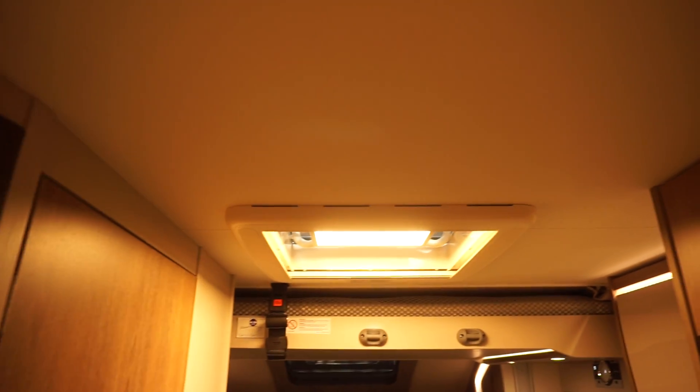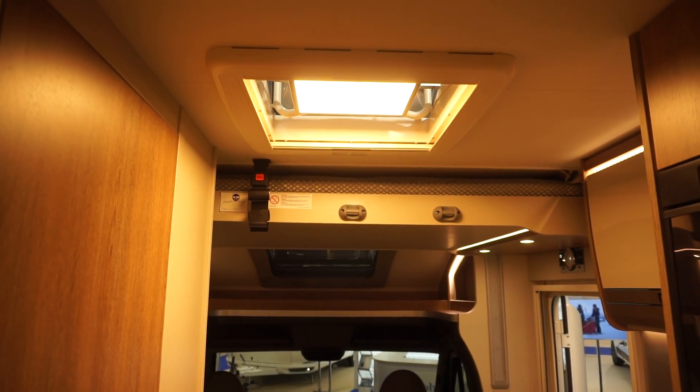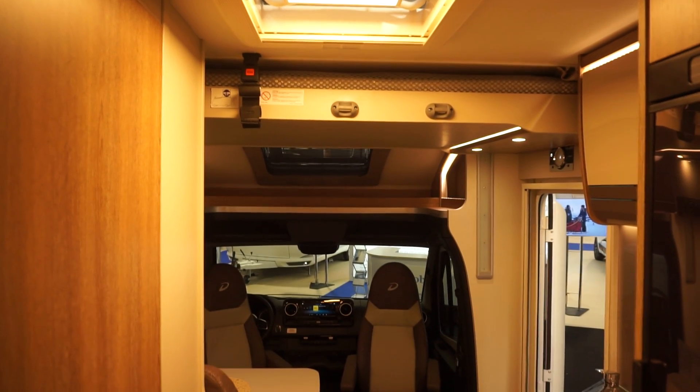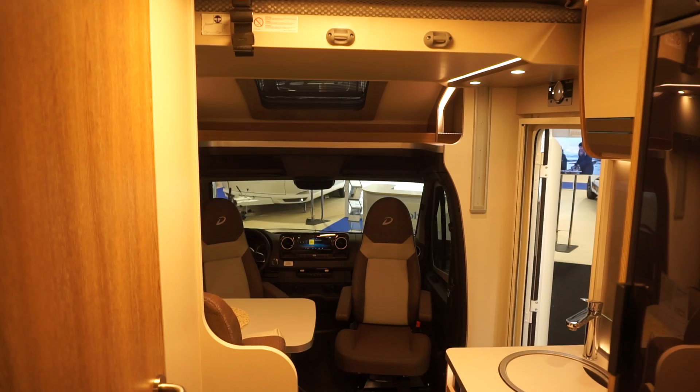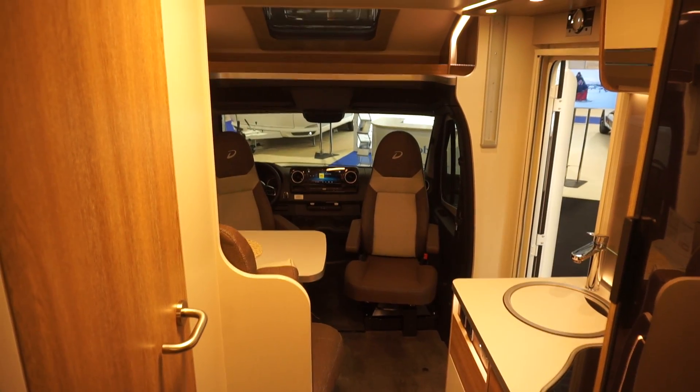How about that for a cute Dethleffs coat hanger hook! So the bed is there above, but there's plenty of headroom. It is semi-integrated, but as I said, I think it's got a flat floor.